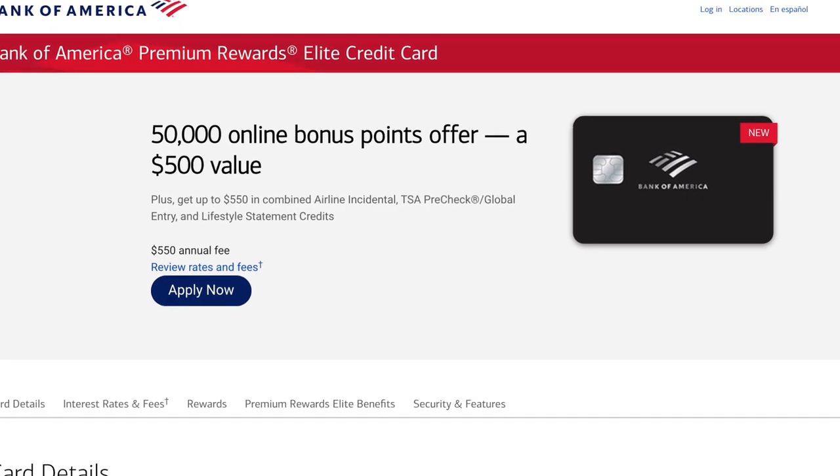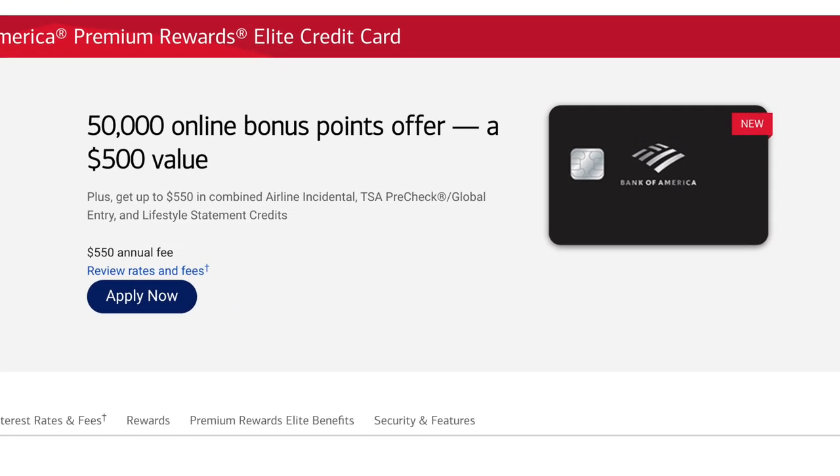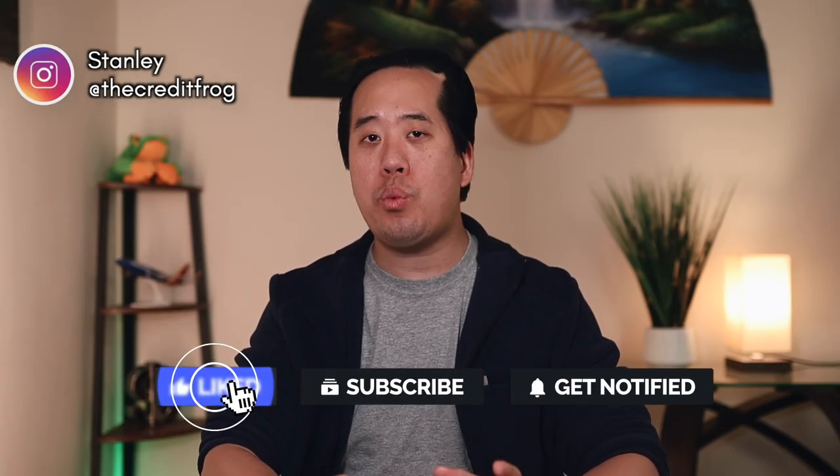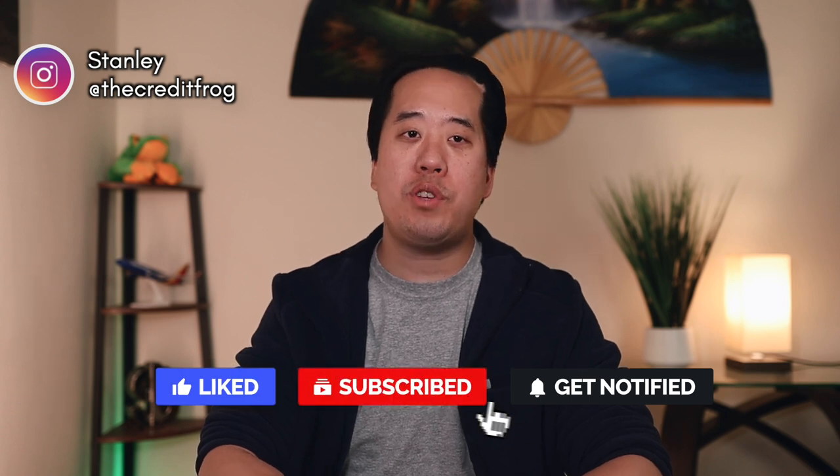The Bank of America Premium Rewards Elite Card is Bank of America's first product in the luxury credit card space. I personally got this card about three months ago and I've been using it pretty regularly since then, so I wanted to give you my personal take and experience with this card and whether it's one you should consider getting.